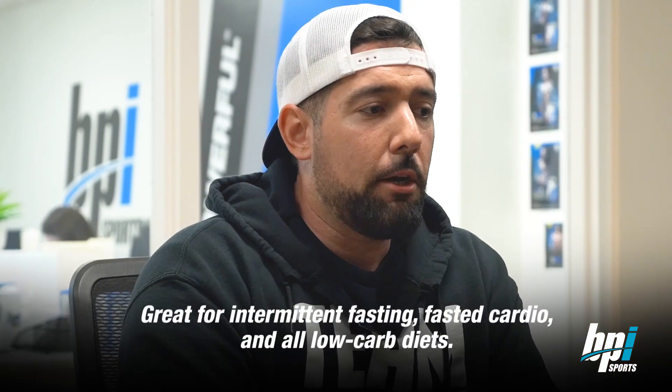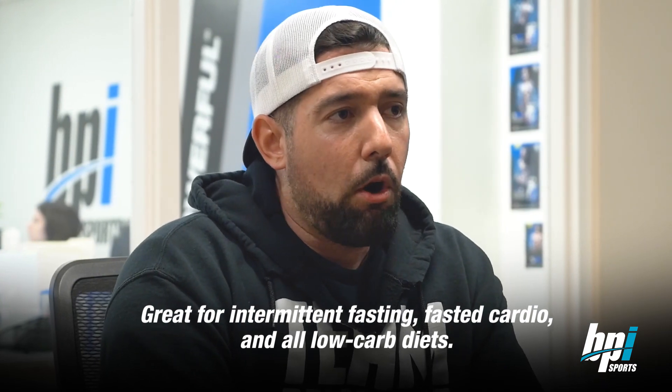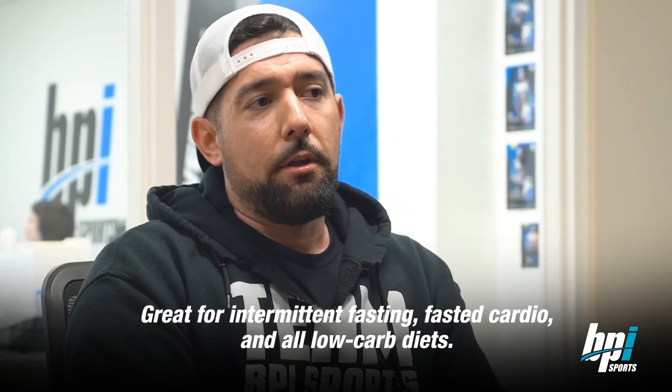So if you take it in the morning on an empty stomach before you do cardio, it's immediately going to increase ketosis for up to five hours. But BHB salts aren't just for keto dieters — anybody doing intermittent fasting, fasted cardio, carb cycling, or even just a low-carb diet will find BHB salts useful.